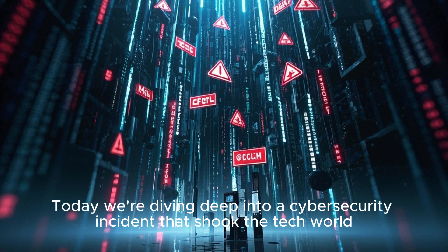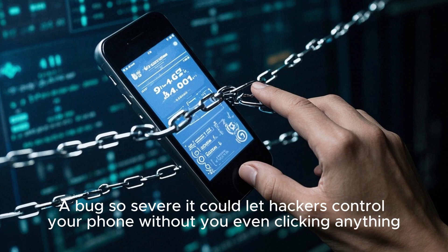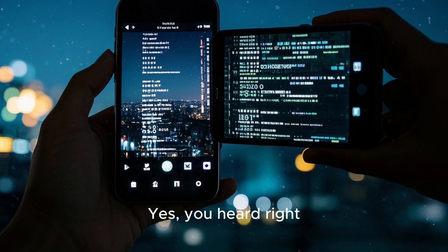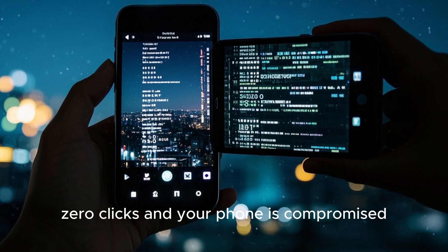Today we're diving deep into a cybersecurity incident that shook the tech world — a bug so severe it could let hackers control your phone without you even clicking anything. One image, zero clicks, and your phone is compromised.